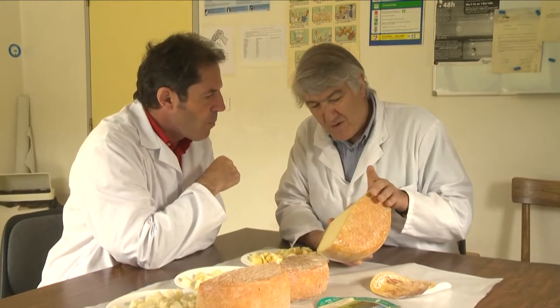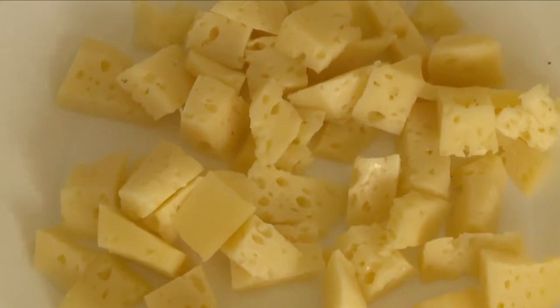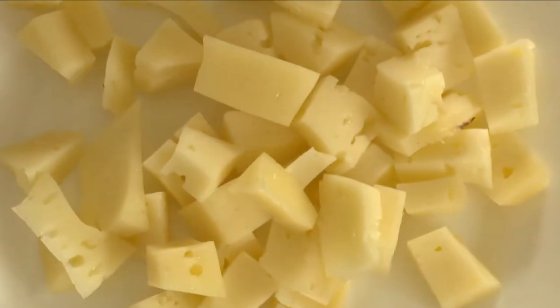During ripening, the cheese develops a natural rind. The result is outstanding, with a moist and supple texture, and wonderful floral and nutty flavors. Super!